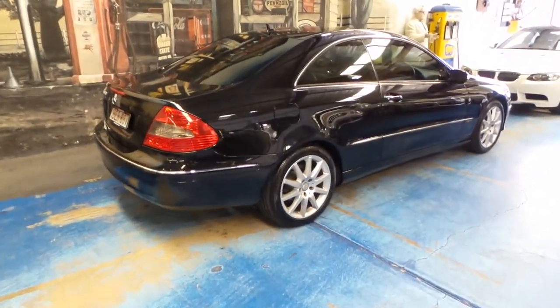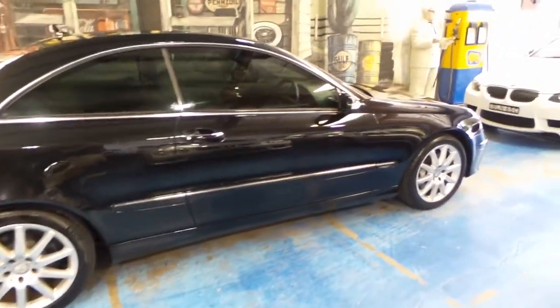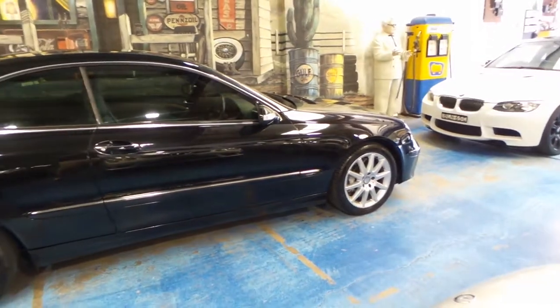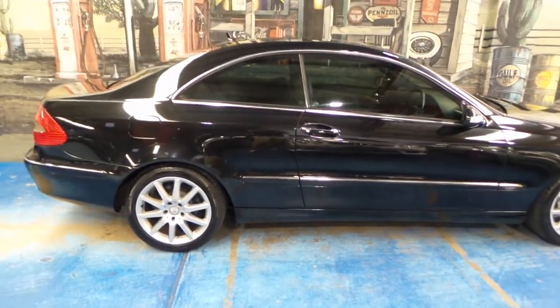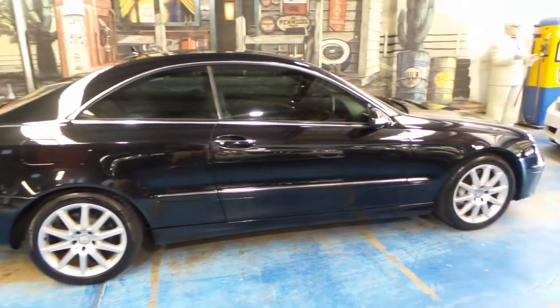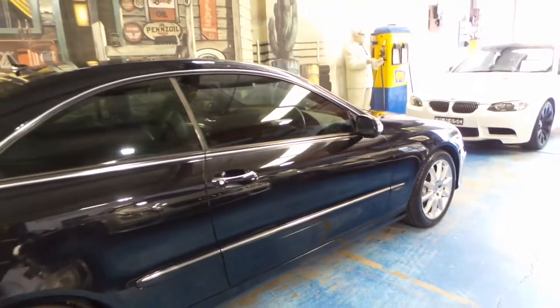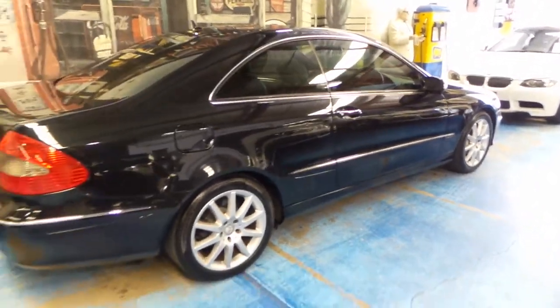We've always got about 70 to 75 cars in stock. Come on in if you have any interest in this particular model or anything else on our website, www.old.com.au. Send us an email or give us a call — one of our friendly staff would love to chat to you. We'd really appreciate your time. Thank you for watching and we'll catch you down the road.